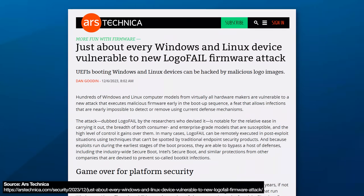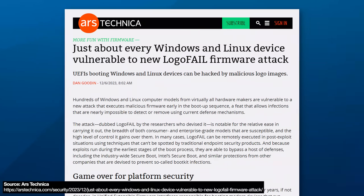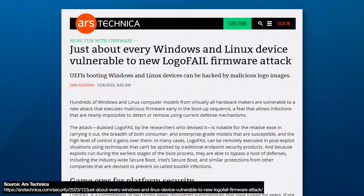Imagine a computer virus that you cannot remove even by wiping a hard drive completely or removing it altogether. Surely that can't be possible, right? Well you might want to sit down for this one. There is a recently discovered exploit, discovered a couple months ago, that your computer is very likely to be vulnerable to.